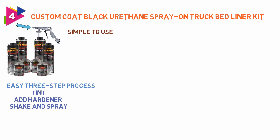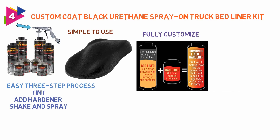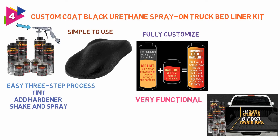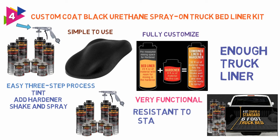The really nice feature of the Custom Coat products is that there are a number of different colors available, so you can fully customize the color of your truck bed. Not only easy on the eye, but the product is also very functional too. The tint contains enough truck liner spray to coat the largest truck beds and is resistant to stains and abrasions.